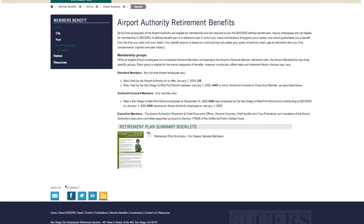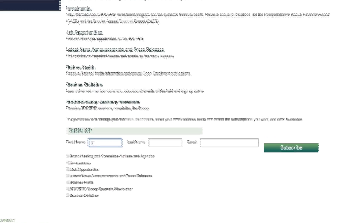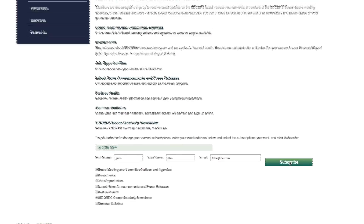Members are also encouraged to sign up for our new email notification system. Signing up allows you to receive the latest news announcements, e-newsletters, board meeting agendas, services, and press releases directly to your personal or work email address.